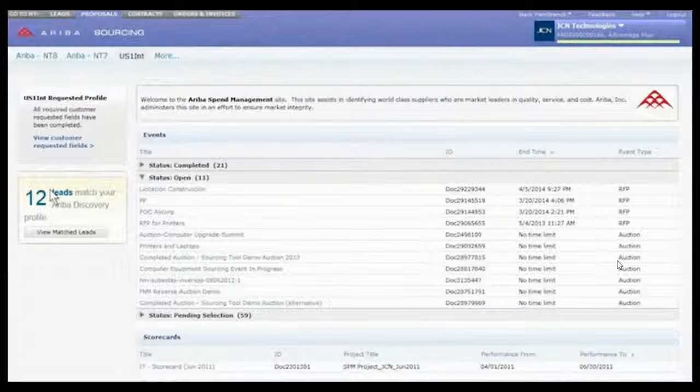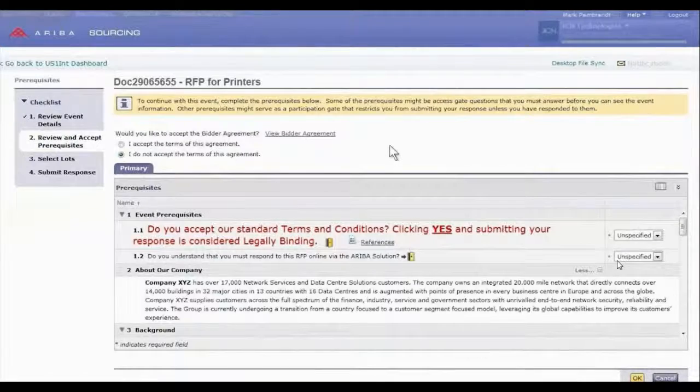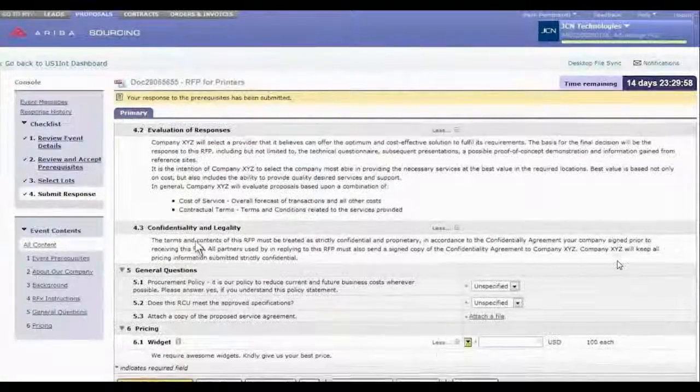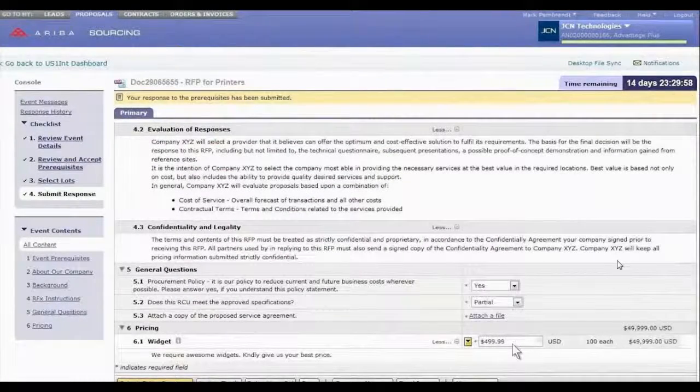To help suppliers compete more effectively and find buyers ready to buy, Ariba enables you to seamlessly manage proposals, participate in online sourcing events, and respond quickly and efficiently to buyers' requests. Utilizing Ariba's streamlined bidding process, you can review event details, respond to buyer prerequisites, select lots, and submit a response, all with just a few simple clicks.